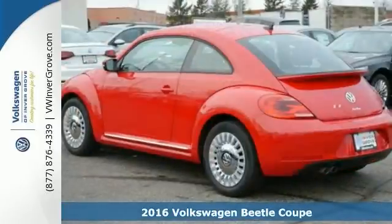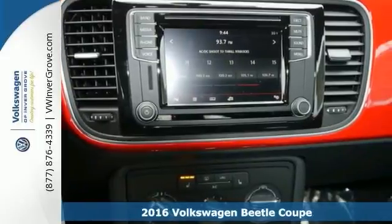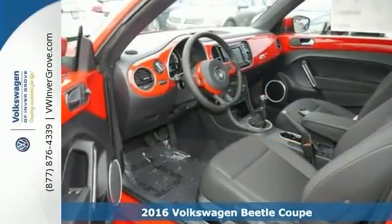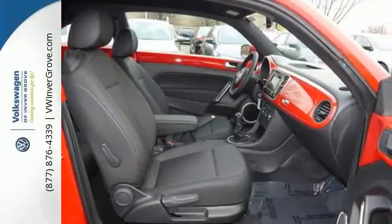You'll find our best price clearly displayed on this 2016 Volkswagen Beetle Coupe. It has Bluetooth and heated side mirrors. Add to that remote keyless entry, heated seats, and traction control. And you have an attractive vehicle looking for a new home.